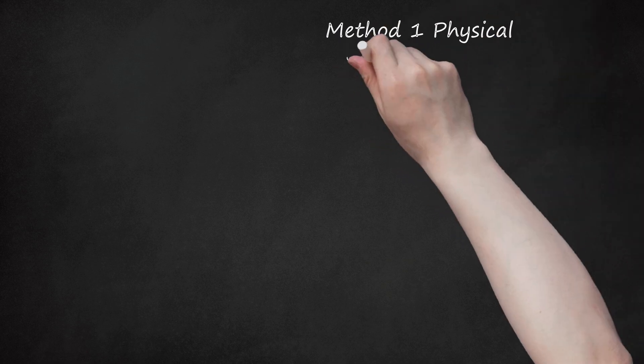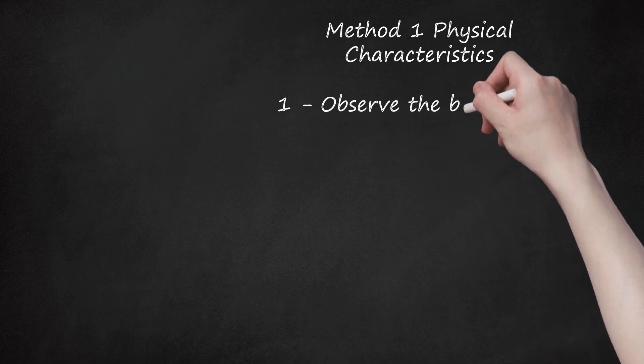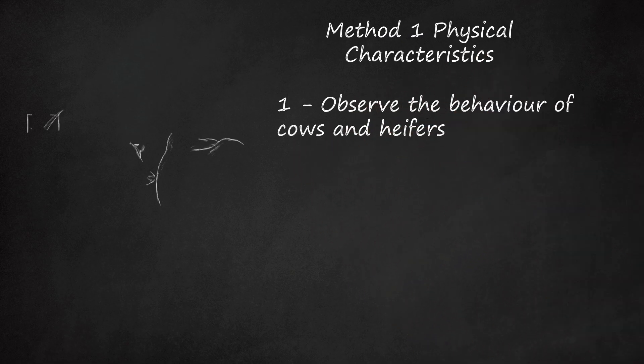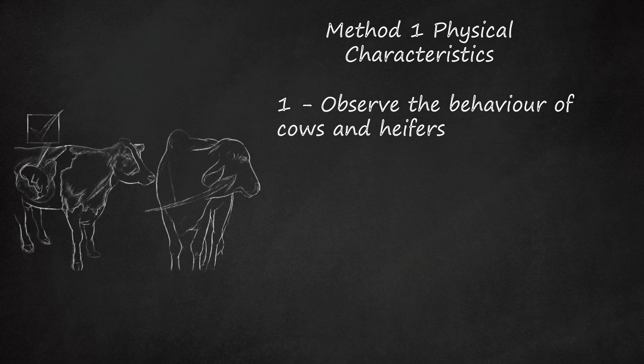Method 1: Physical Characteristics. Step 1: Observe the behavior of cows and heifers. The behavior of cows and heifers after they have conceived is one of the best non-invasive means of determining pregnancy in cattle. Simply put, pregnant cattle will not, or should not, come into estrus or heat for the entire duration of the 9.34-month gestation period.